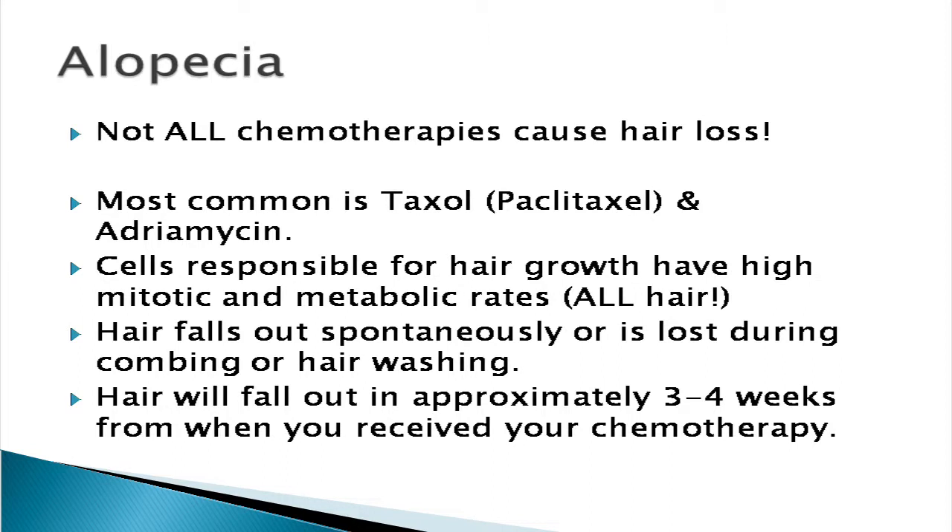Not every chemotherapy that we give will cause you to lose all of your hair. But unfortunately the ones that work the best — Taxol and Carboplatin — Taxol is the one that tends to cause everyone to lose their hair. So does Adriamycin, but we use a lot of Paclitaxel.